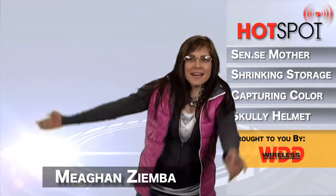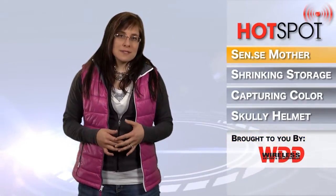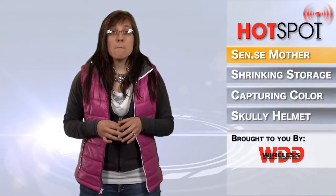And I'm back. Hi everyone. Did you miss me? So we're kicking this week's episode off with some CES news, and Scents is reinventing mothers with their home and family monitoring system, MOTHER.